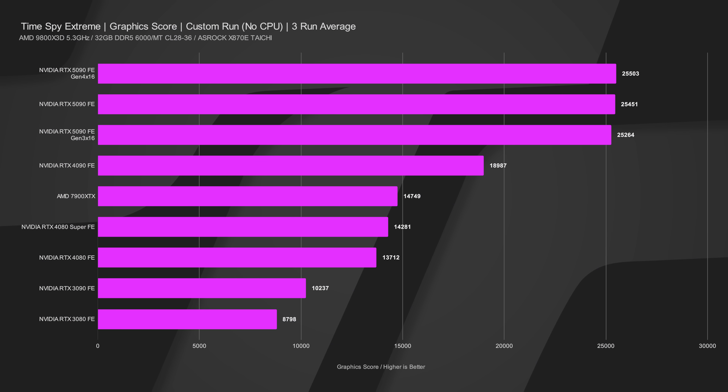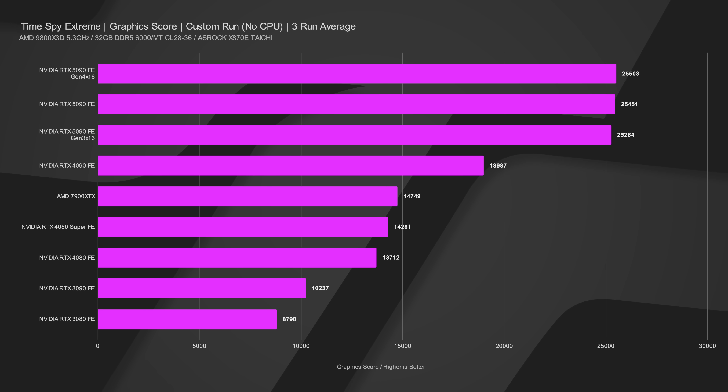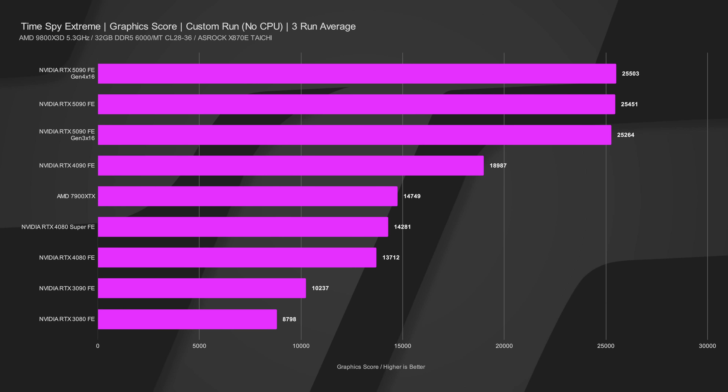Moving on to TimeSpy, which is a rasterization test — the score of 255.03 is not 255 FPS; it's an accumulated score. Our Gen 4x16 is on top again at 25,503 graphics score versus our review run of 25,451. Gen 3x16 scored 25,264 — so we dropped almost 250 points going from Gen 4 to Gen 3. That's less than 1%, so again, margin of error, making very little practical difference.